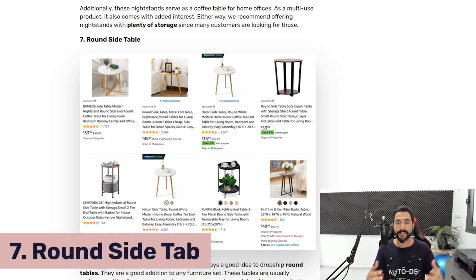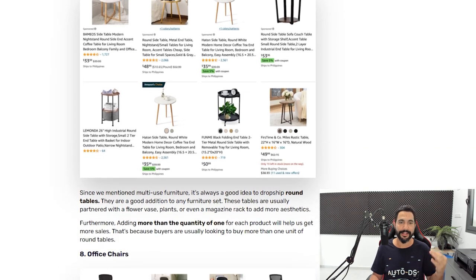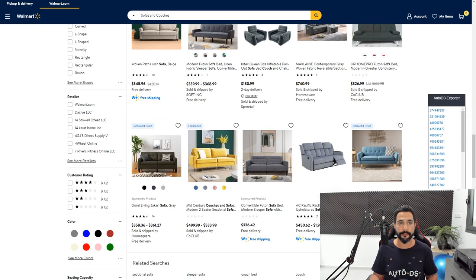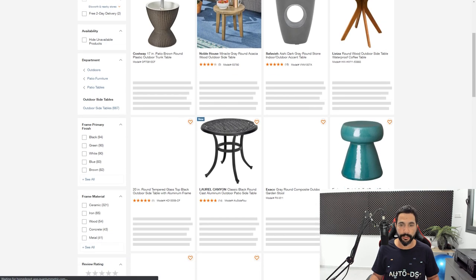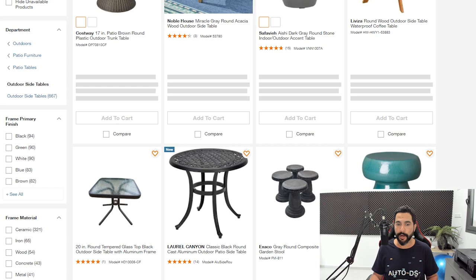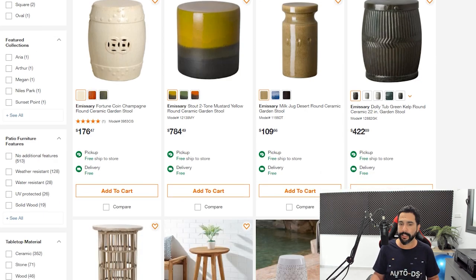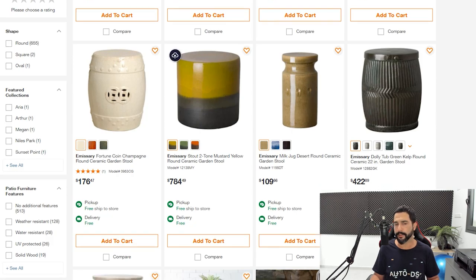Product number seven: round side tables. We're not recommending generic 'tables' — round side tables is a micro-niche under tables where you can find hidden gems. Let's go to Home Depot — they have a pretty nice selection and some really interesting unique tables I probably won't find with other suppliers. Add 20 of them, go for ones with positive reviews, or check those without reviews by verifying the seller has been active and has good reviews on their other products.